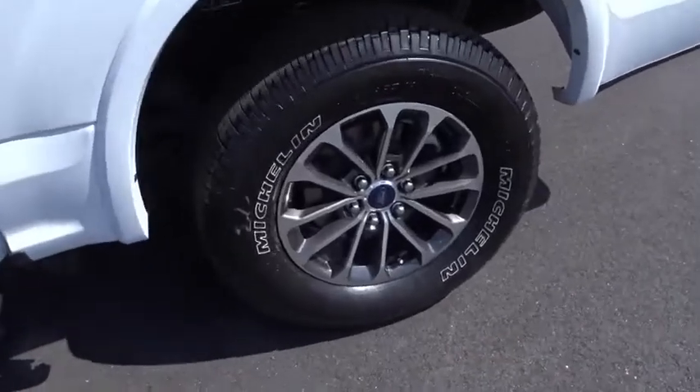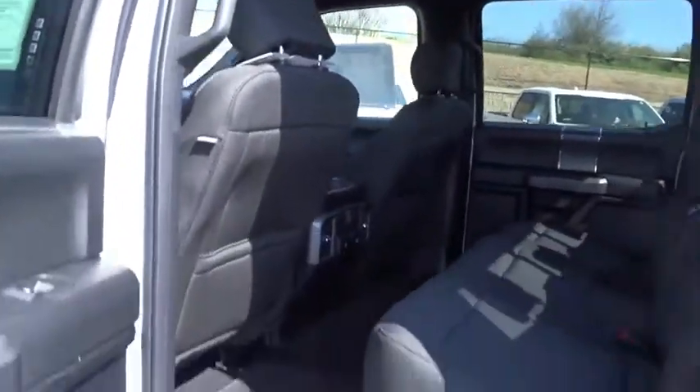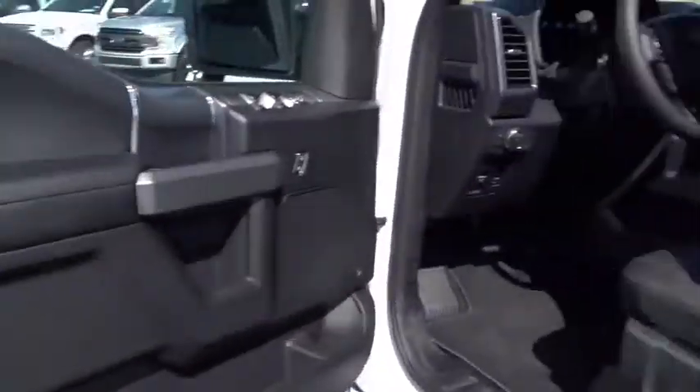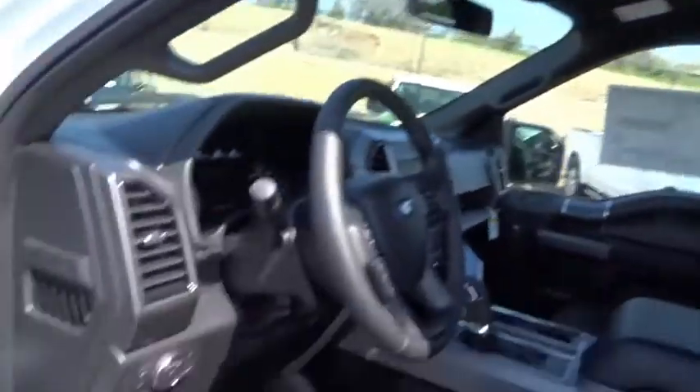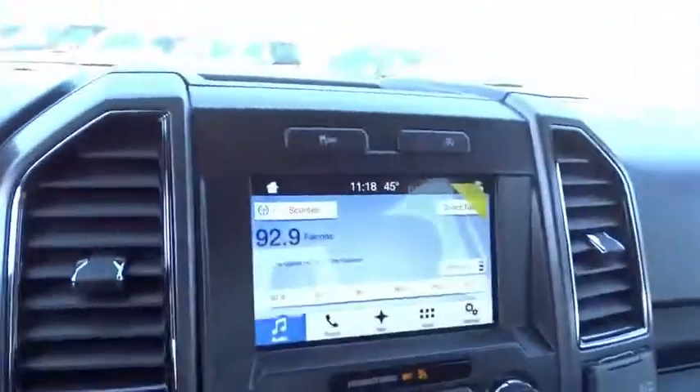Come take a test drive today. The 2018 Ford F-150.